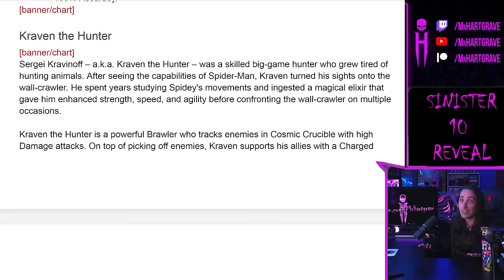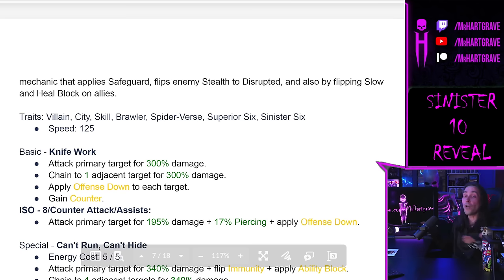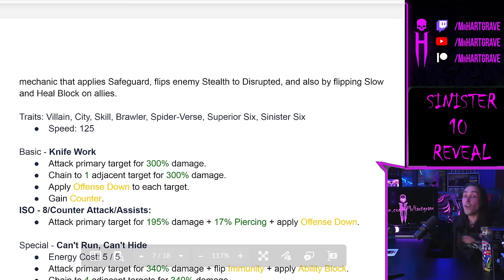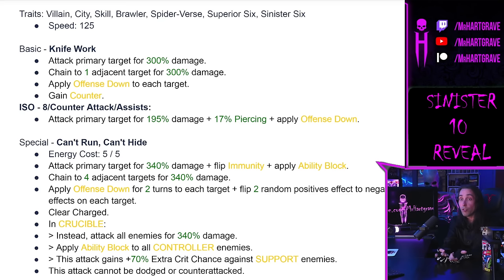Craven the Hunter has a movie coming out so now he's in Marvel Strike Force. His tags are great too - City and Skill. So forget Ronan. I regret ever taking Ronan to tier 18. Also, they're putting Diamonds in Cosmic Crucible, which I forgot to mention in my Diamonds video. So get good at Cosmic Crucible - build this team to the moon because Cosmic Crucible might actually be important again.